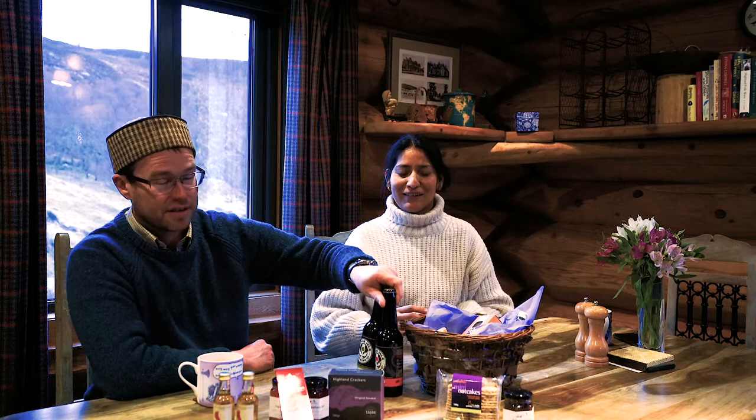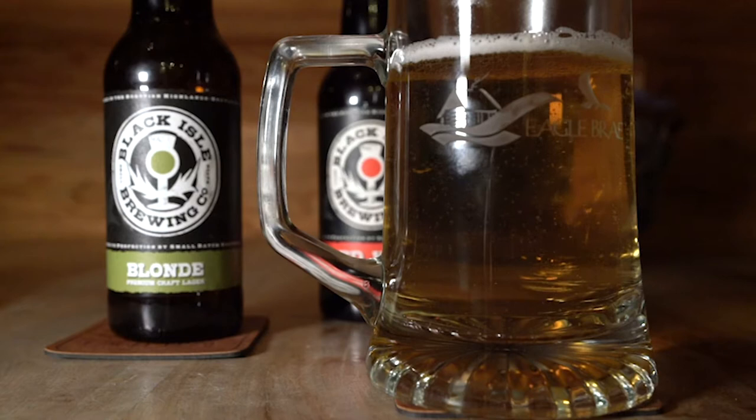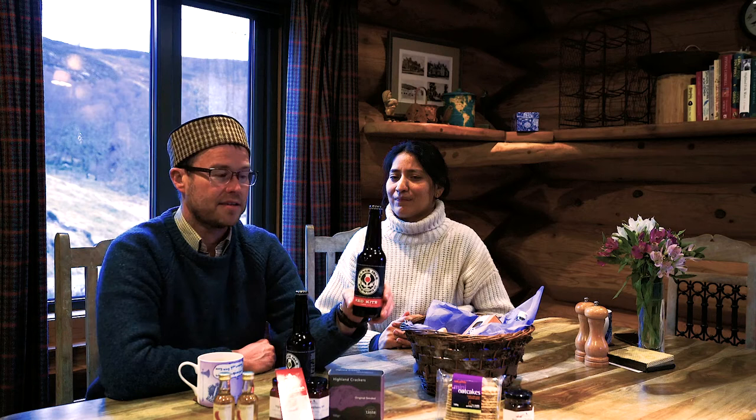There are two beers here, both made by the Black Isle Brewery, which is on the Black Isle about half an hour from here, just north of Inverness. The blonde is similar to a lager — a craft lager made with local organically grown barley. The Red Kite ale is a typical British amber-colored ale, not too hoppy, not too fizzy. They've been very popular with guests and are making waves abroad, particularly in Italy, Japan, and Scandinavia.